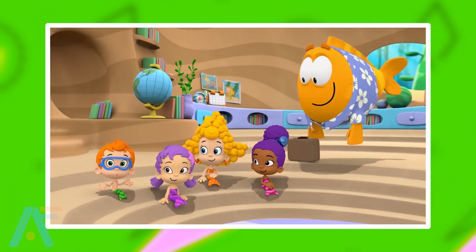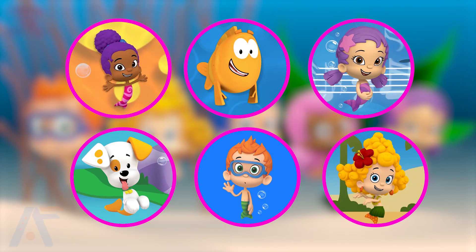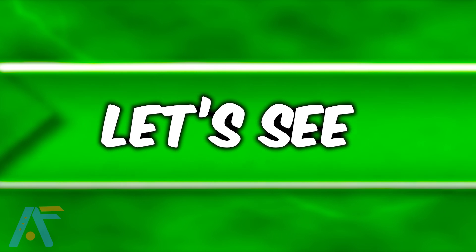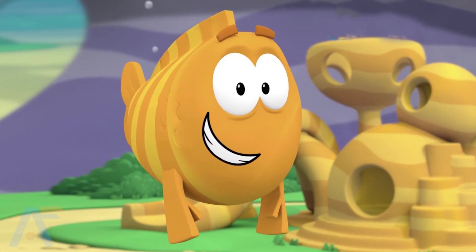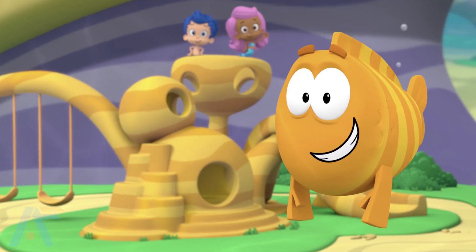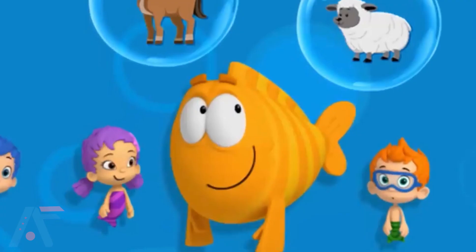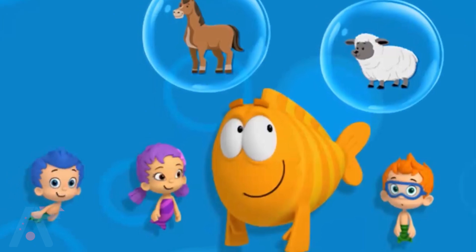For animation lovers, Bubble Guppies is one of the best choices for fully animated series. A shocking fact is that Bubble Guppies' characters also exist in real life. So let's see what they look like in real life, starting with Mr. Grouper. Mr. Grouper is a friendly and knowledgeable fish who serves as the teacher and guide for the Bubble Guppies. He encourages their learning adventures and helps them discover the wonders of the underwater world.